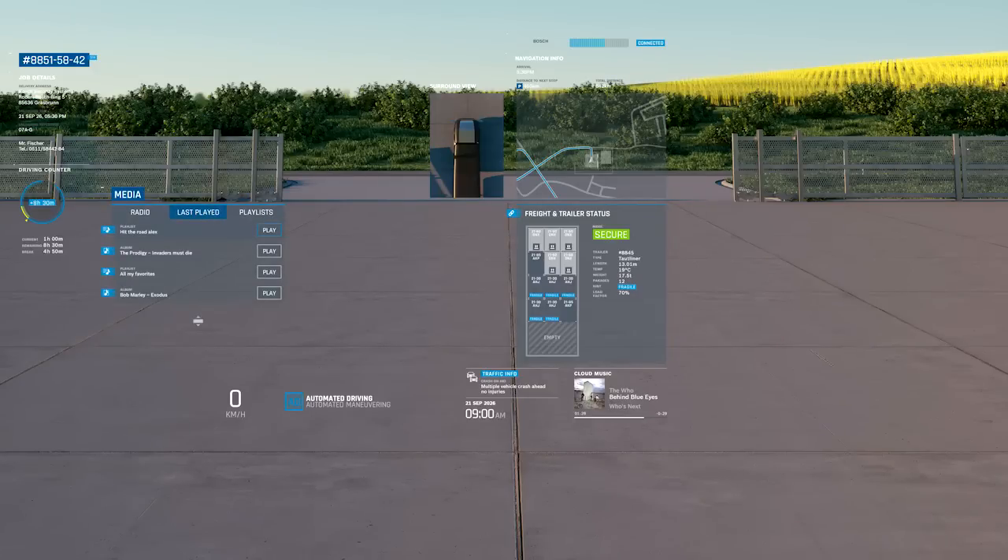Before heading off, Alex can adjust the rest of his settings. For instance, he can choose his favorite cloud music on the media player. The Bosch infotainment system features broadband internet access.